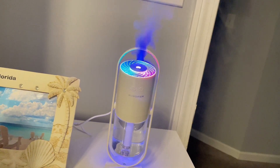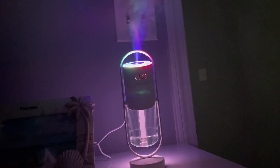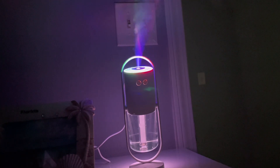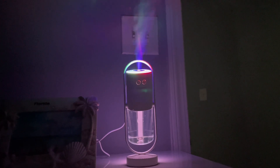Overall, the Magic Shadow USB Air Humidifier by Ecomlux was a great choice for me looking for a compact, portable, and effective humidifier to improve the indoor air quality in my home. Highly recommended for those dealing with the same issues.